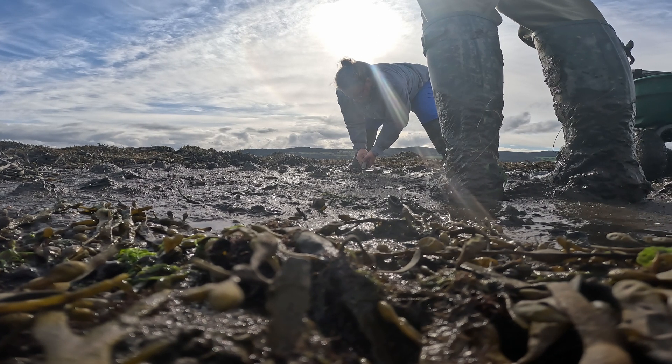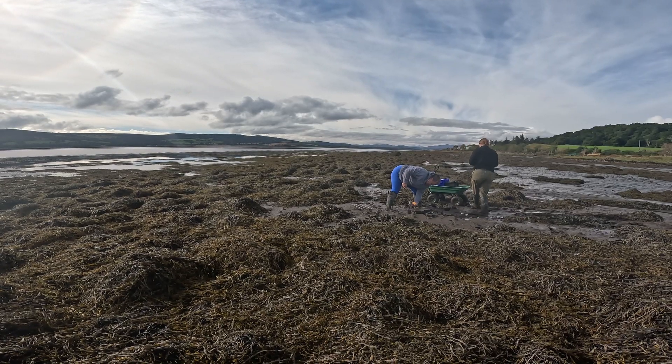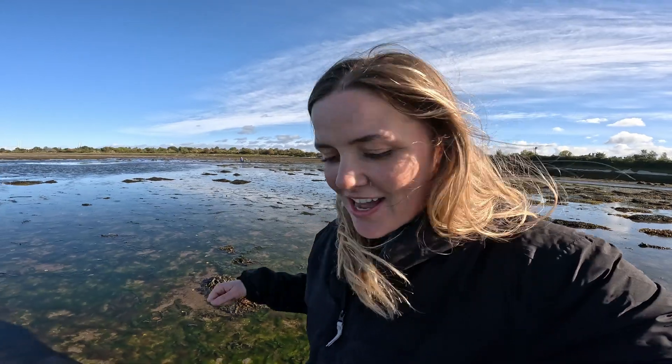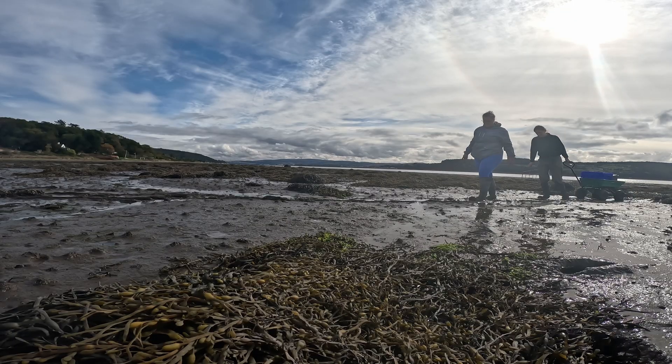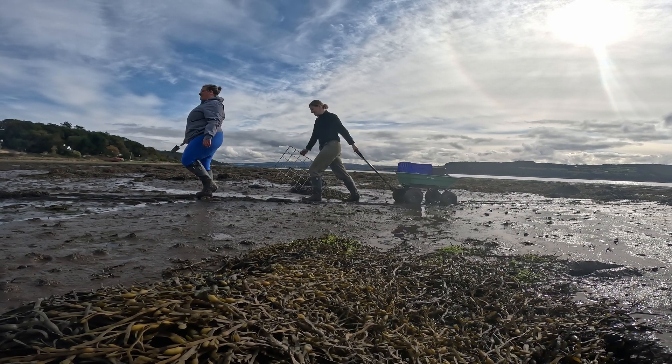I'm chatting to you from Merkinch Local Nature Reserve, which is just on the outskirts of Inverness, and today is our final day of sediment sampling work this season. I'm out here with Josie and Emily. These sediment sampling works are part of our seagrass work this year, which is effectively looking to get a really good baseline of the extent of seagrass meadows within the project area, as well as the chemical composition of the sediments where seagrass is found and also where seagrass used to be found but is no longer present.